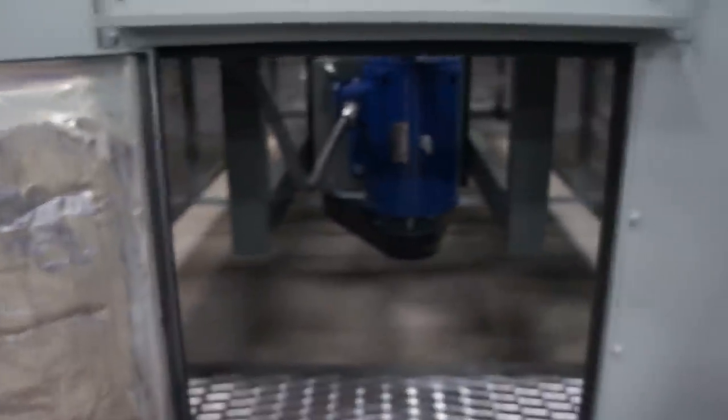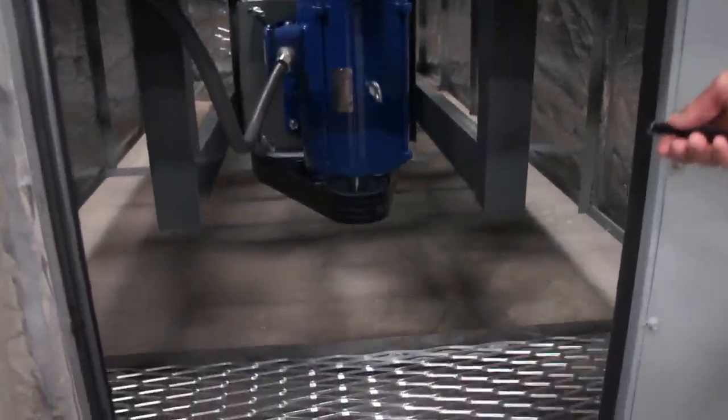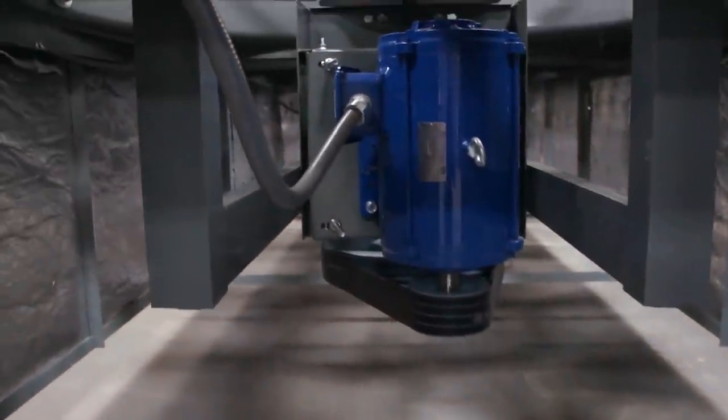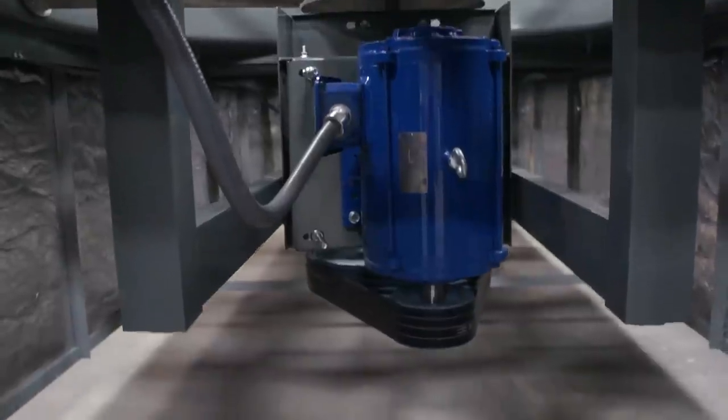The fan also has a high efficiency propeller fan with a multiple belt drive to prevent slippage. It's very ruggedly built and moves the most air with the least amount of horsepower in the industry.